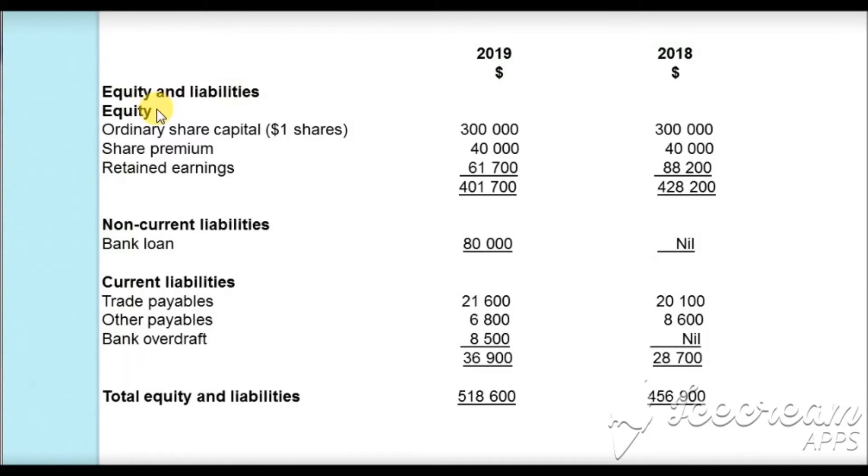Equity and liabilities: share capital of $1 per share is $300,000 for both years. Share premium is $40,000 for both years. Retained earnings are $61,700 and $88,200, giving equity totals of $401,700 for 2019 and $428,200 for 2018. Non-current liabilities: bank loan is $80,000 for 2019 and nil in 2018. Current liabilities: trade payables $21,600 and $20,100; other payables $6,800 and $8,600; bank overdraft $8,500 and nil, totalling $36,900 for 2019 and $28,700 for 2018.